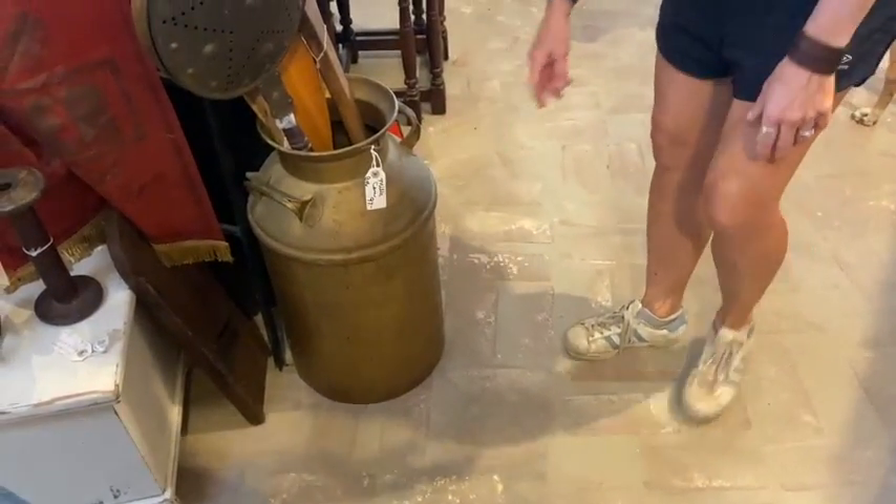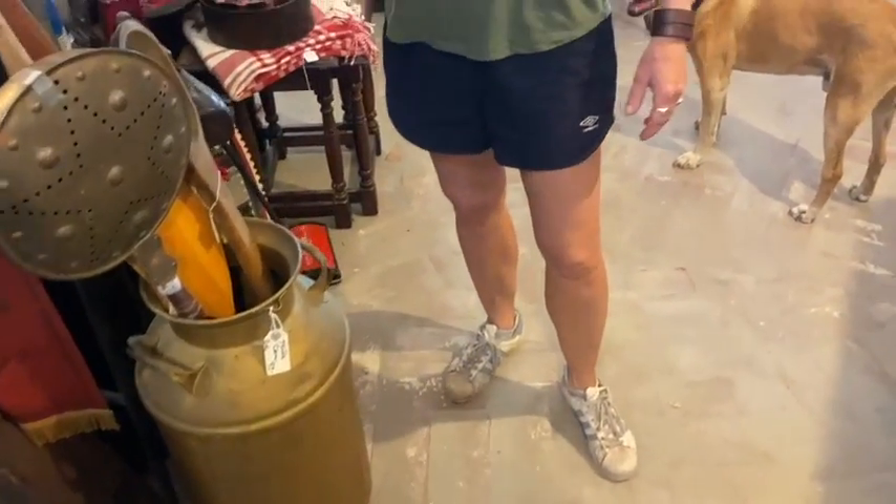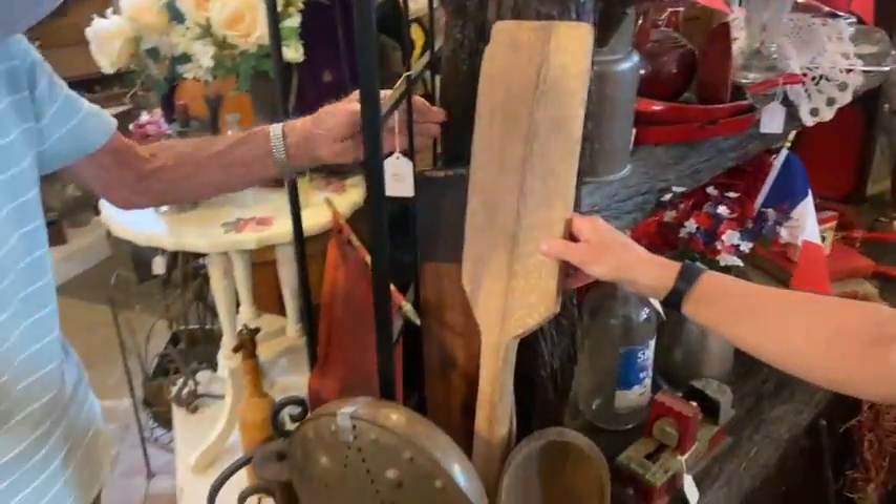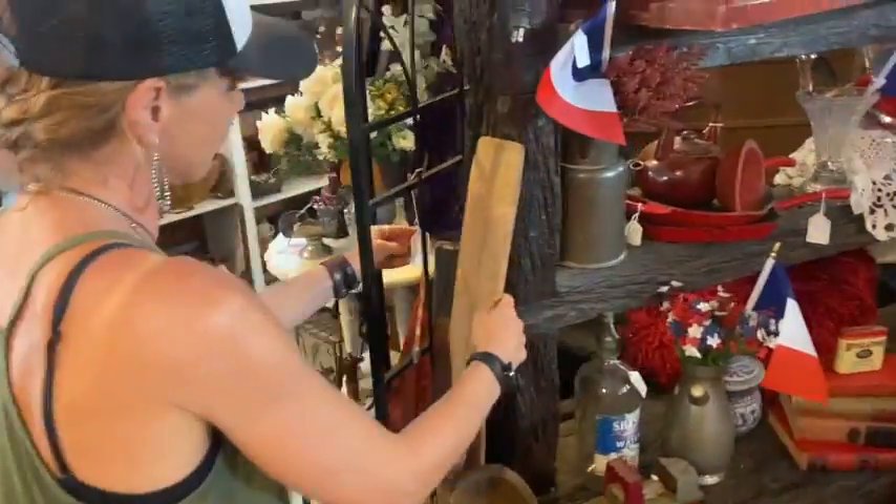$97 on this milk can. It's a very large one inside with a dairy name on it. We've got some nice paddles and a couple of other items — some fun stuff in there.